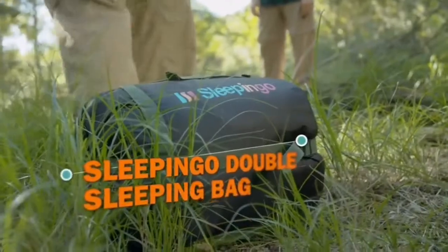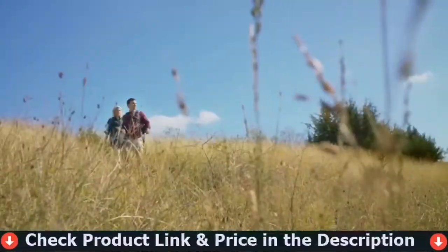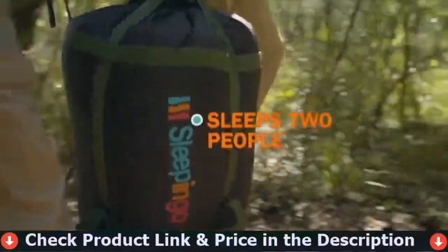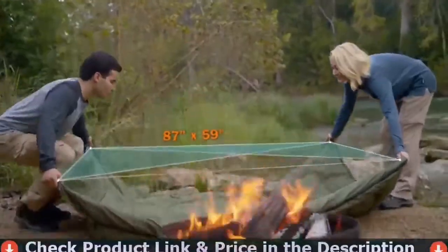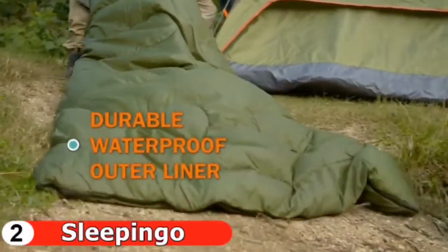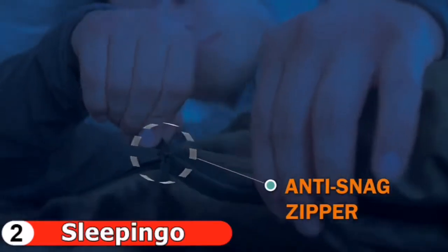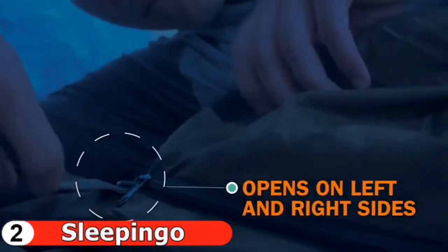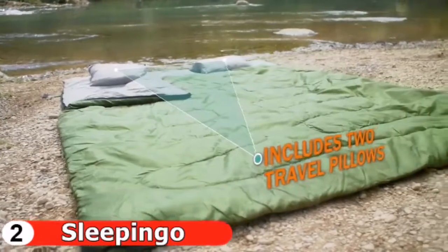Number two in this best camping mattress for couples list is the Sleeping Go Double Sleeping Bag. Camping couples rejoice — your next outdoor excursion will be complete with a Sleeping Go Double Sleeping Bag made for two. Get comfy with this lightweight double sleeping bag and two travel pillows, and make your camping trips warm and extra cuddly. Sleep soundly through the night with a large double sleeping bag. Your queen-size sleeping bag measures an impressive 87 by 59 inches, so it's big enough to fit two adults.